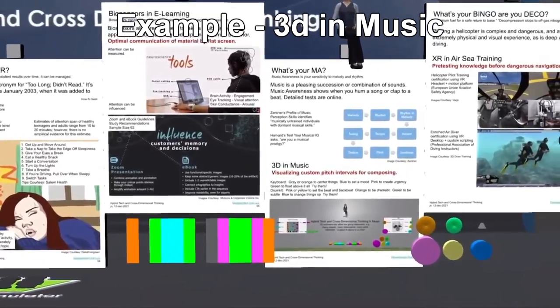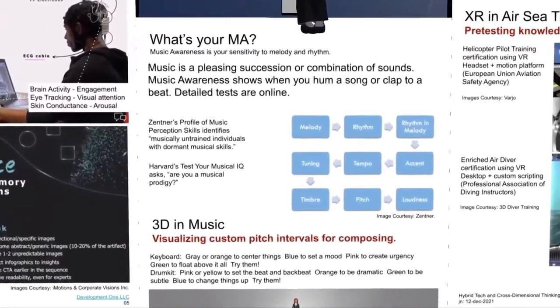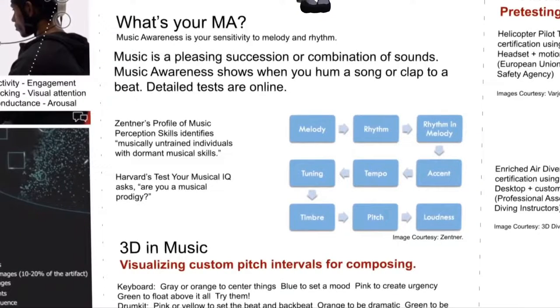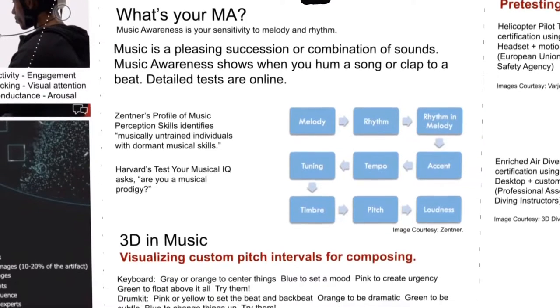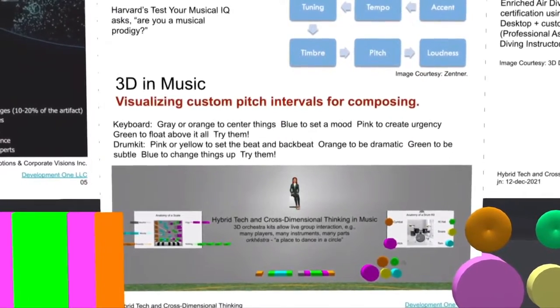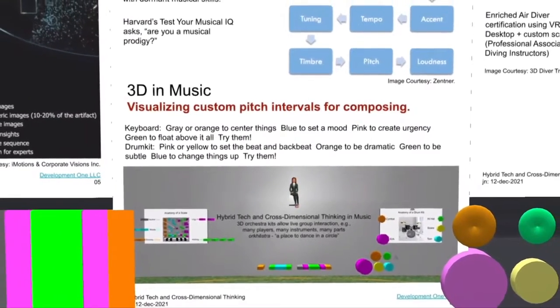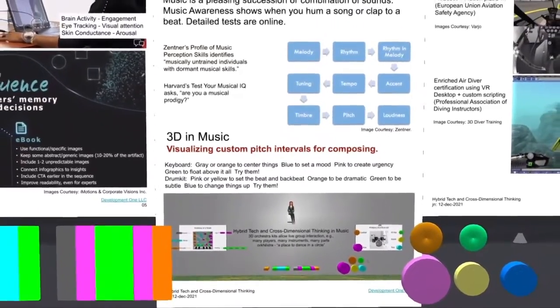What's your MA? Music is a pleasing succession or combination of sounds, and music awareness is our sensitivity to rhythm and melody. Music awareness shows when you hum a song or clap to a beat. Do you have a favorite song that you hum to? Do you have a favorite beat that you tap on your desk or stamp your feet to? 3D in music. Many people think of composing as having only to do with music. Composing can mean any activity putting things together in an arrangement pleasing to our senses in the physical world. This includes sounds, images, ideas, tastes, fragrances, and vibrations.